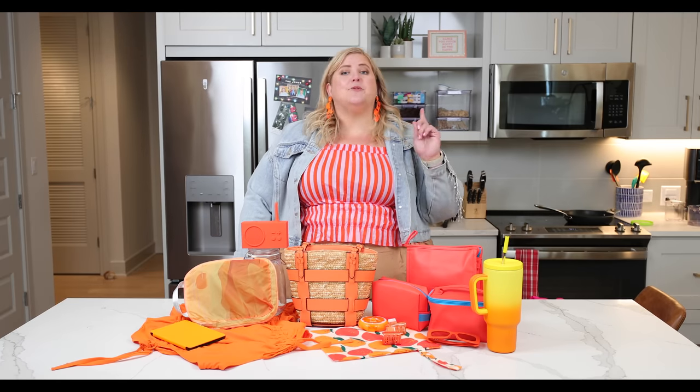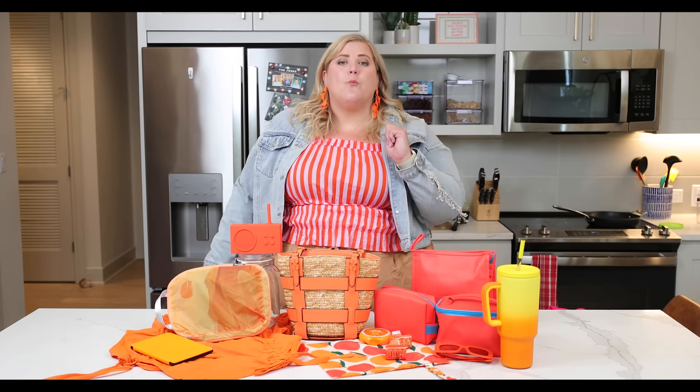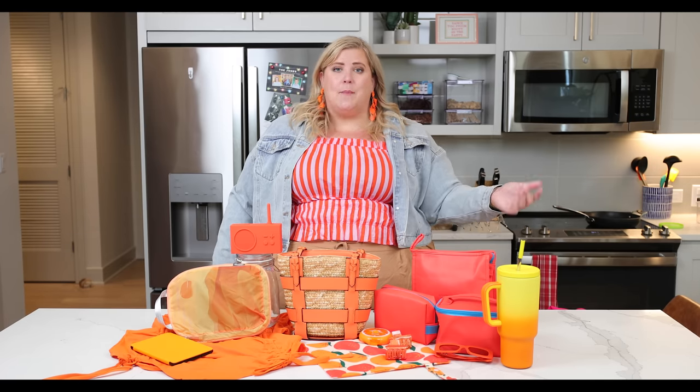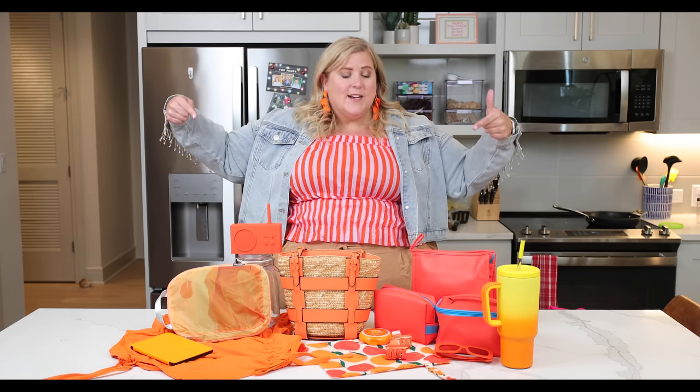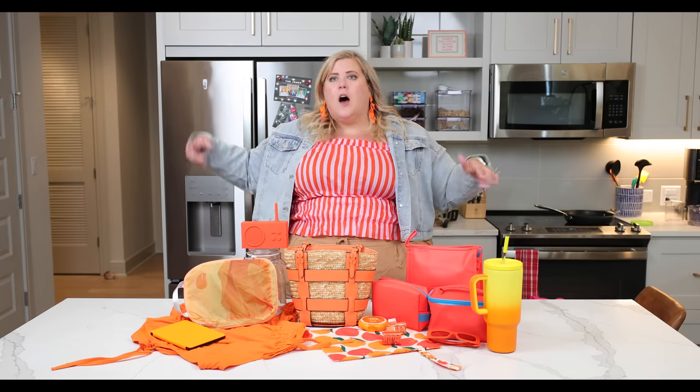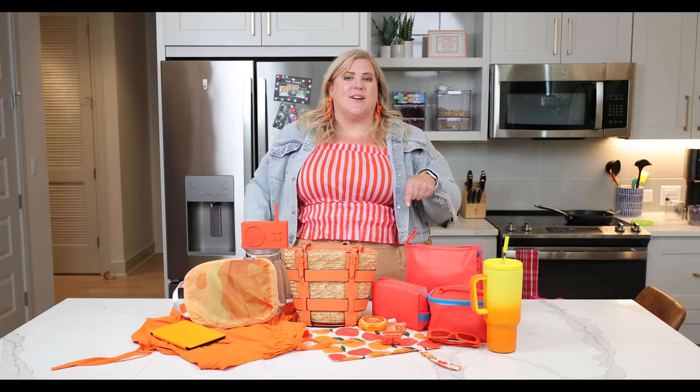Feeling a little zesty? Well you should be, because today we are doing an orange haul. This actually came from one of your comments on the community tab — I am looking, I am watching, I am listening, and I am implementing. So today we're doing an entire haul of all sorts of things in my favorite color: the color orange.